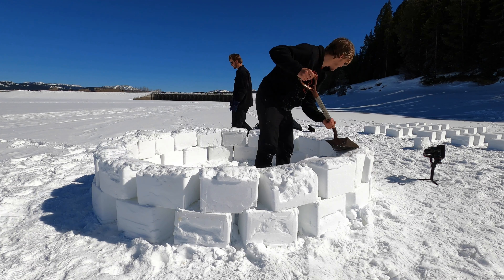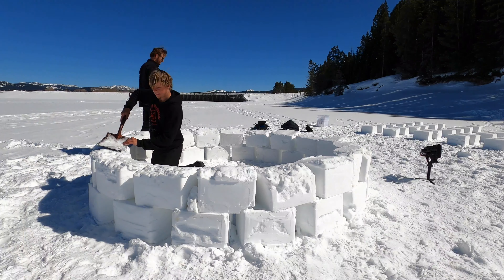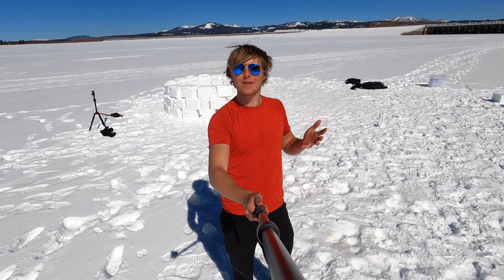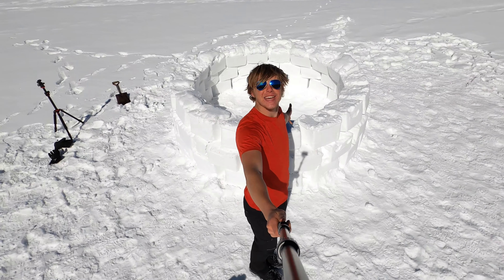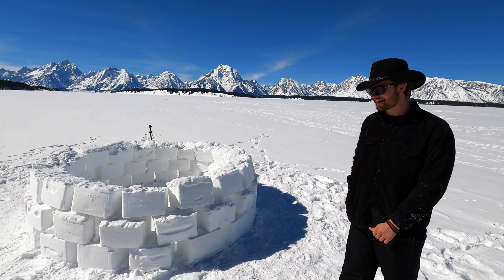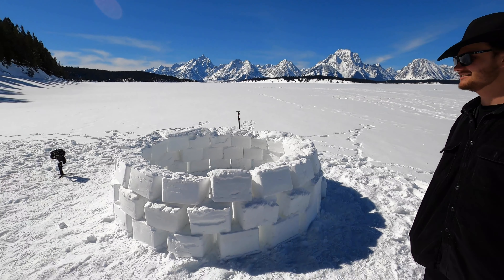Two updates: it's about 40 degrees now, which by Wyoming standards is t-shirt weather. Second update — we finished the third layer! Isaac had never played Club Penguin growing up, which I said means he had no childhood, since it's the game where you're penguins that live in igloos that look just like this.